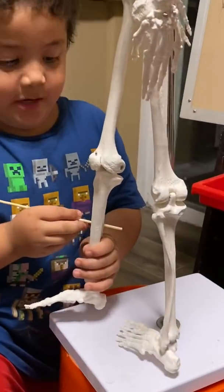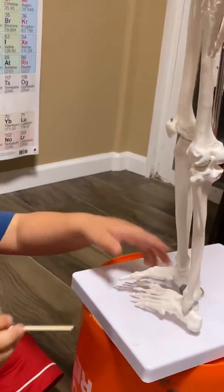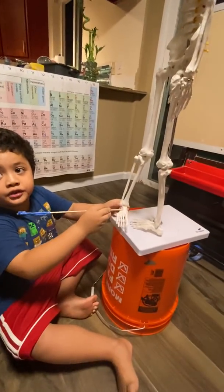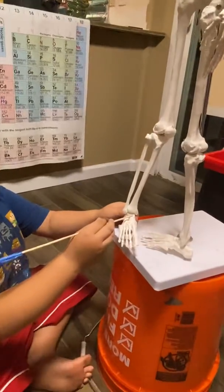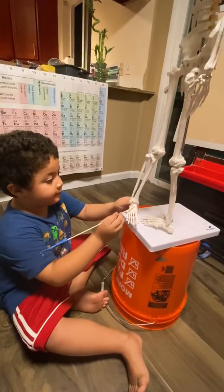This is called the tibia and the fibula. Now we're doing the tarsals: calcaneus, navicular, cuboid, and the three cuneiform bones — lateral, intermediate, and medial.